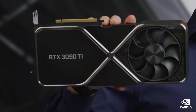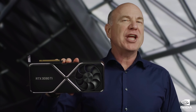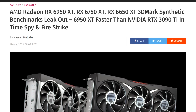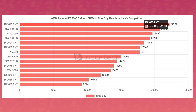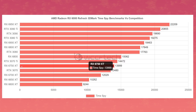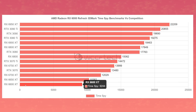Benchmarks popped up for the RX 6950 XT, and it did exactly what it was supposed to do: beat the 3090 Ti. This information comes from WCCF Tech, who compiled the results, and you can see the Time Spy scores in comparison. At 1440p, the 6950 XT beats the 3090 Ti by a whopping 6.5%. The 6750 XT beats the 3070 by about 4%, and the 6650 XT beats its predecessor by a little over 10%.